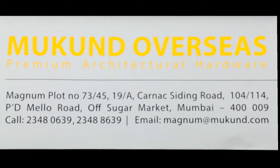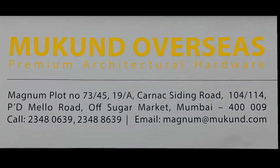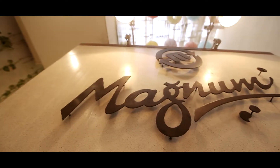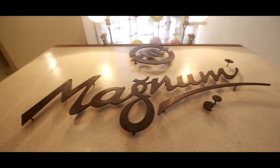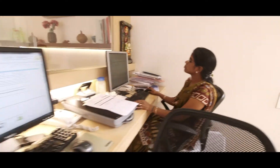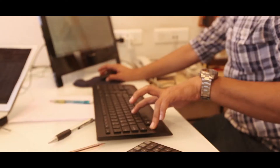Mukunda Overseas, a pioneer in hardware manufacturing, dominating the hardware export market for decades. Its flagship brand Magnum has been a name synonymous with class and reliability. With an experience of over 35 years, the company has positioned itself as a leading player in hardware manufacturing globally.